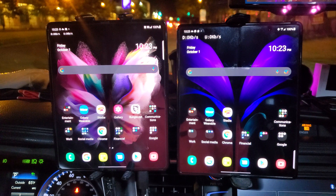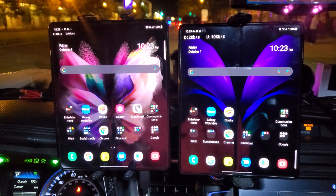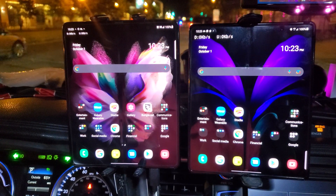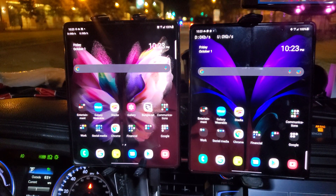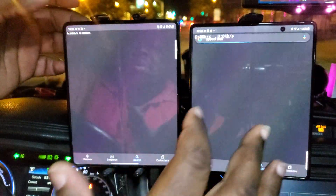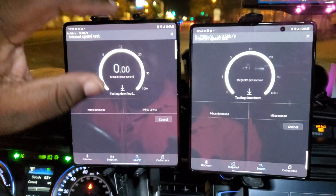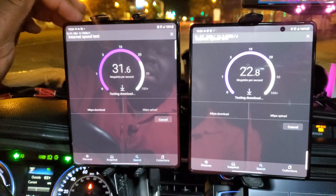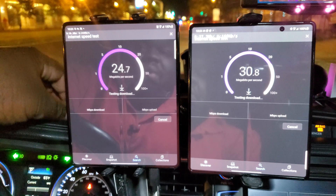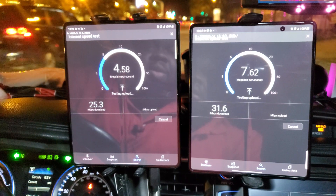Hello YouTube, I'm here at Nats Park in Navy Yard, Washington DC and there's a game going on. I wanted to take this opportunity to do network testing for both AT&T and T-Mobile for my versus series. I'm using my Galaxy Z Fold 3 on the left which has T-Mobile in it, and the Galaxy Z Fold 2 on the right for AT&T. We're gonna test this out in real time to see how well they hold up with the game going on.